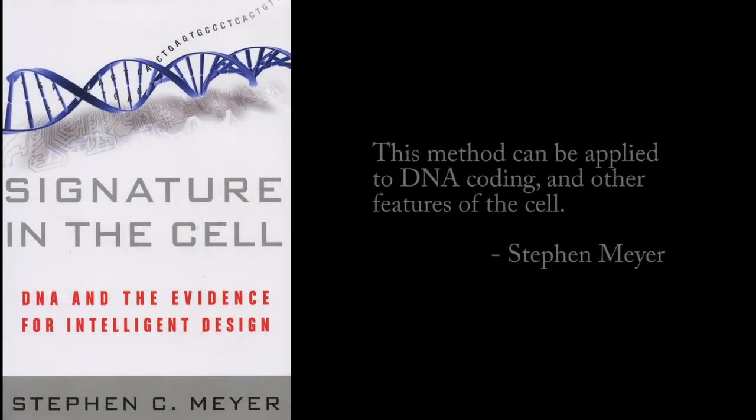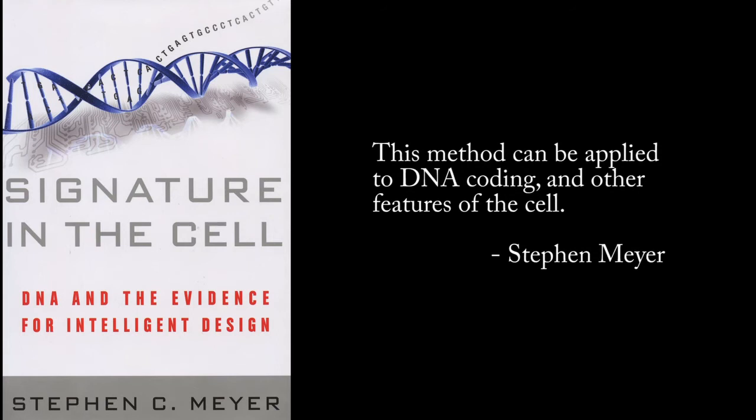So the question now is: how does this apply to biological life? How can we apply this formula to living creatures? Meyer in his book says that this method can be applied to DNA coding and other features of the cell, because it satisfies these three requirements explained in Dembski's book. According to Meyer, there is no natural law that accounts for the specific arrangement of coding in the first hypothetical cell. Secondly, it satisfies the criteria of complexity or improbability because DNA coding necessary for the first life form needed to be very complex — even the simplest cell known is extremely complex.